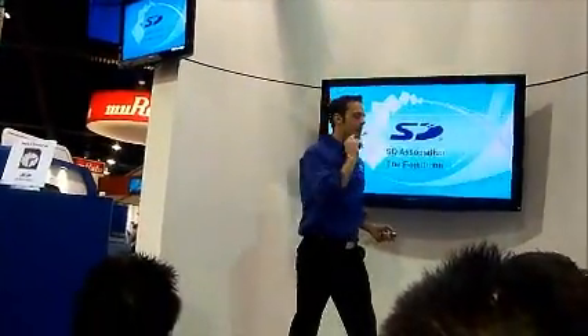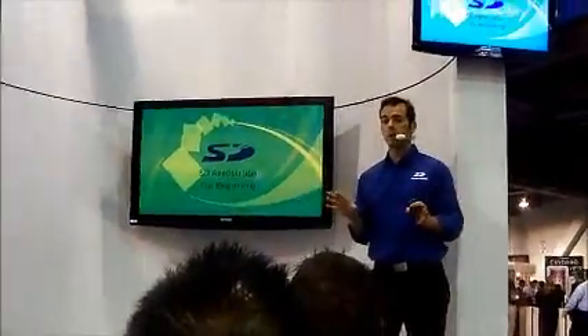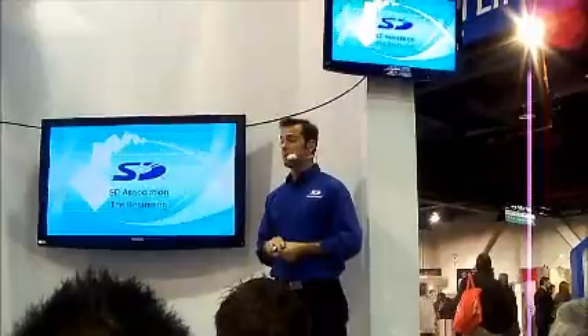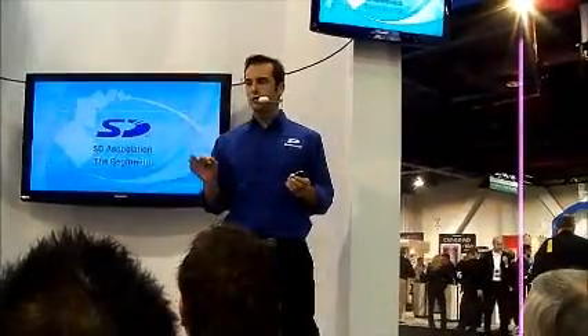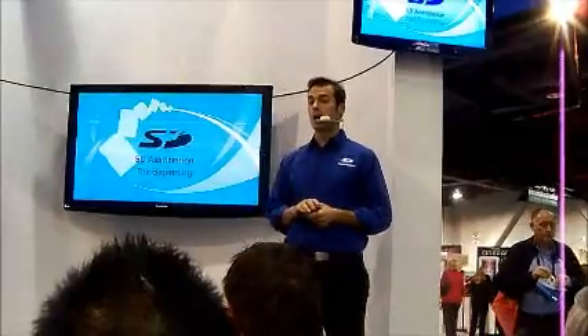Let's go back in time. We were formed in 2000 when we introduced our first SD memory card. And the idea was simple, yet brilliant — let's create something we can all agree on. And within a few years, SD cards beat the competition and became the de facto standard in memory cards, with approximately 90% of the market share.